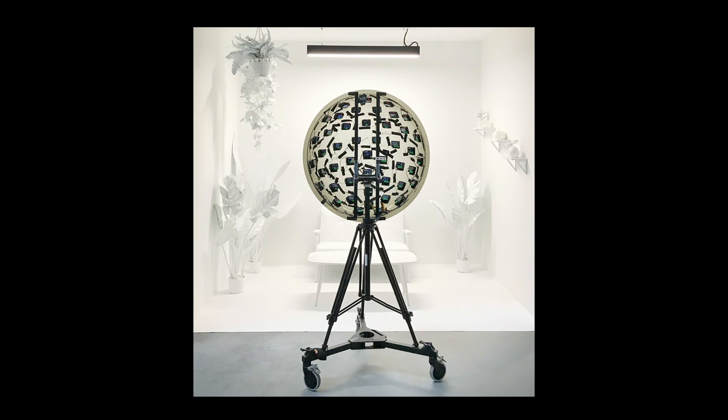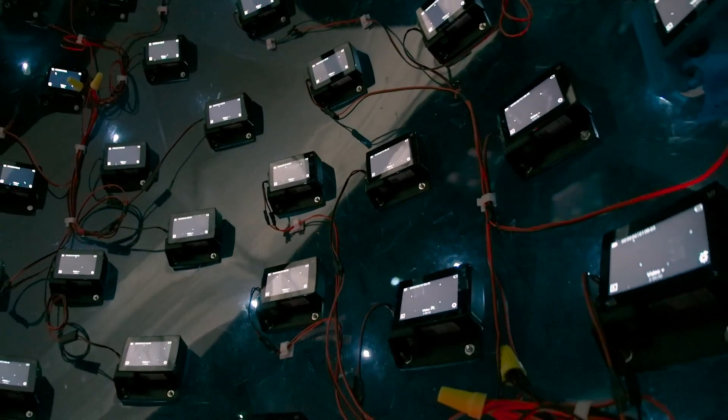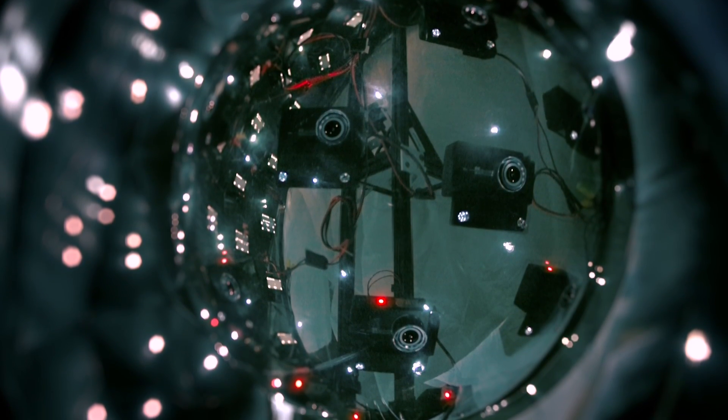Our capture rig consists of 46 time-synchronized action sports cameras mounted on a 92-centimeter diameter plastic hemisphere. It is inexpensive and relatively easy to fabricate. The cameras are roughly 18 centimeters apart, and each has a 120-degree by 90-degree field of view. Their overlapping fields of view support reconstruction of objects close to the dome surface, with near-field objects as close as half a meter from the cameras.